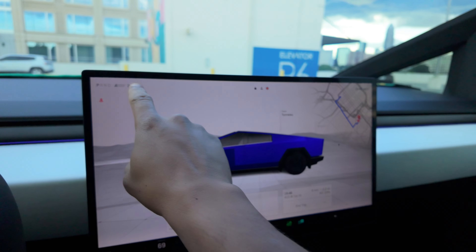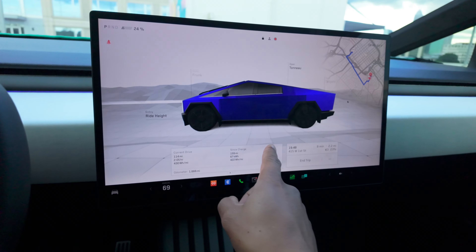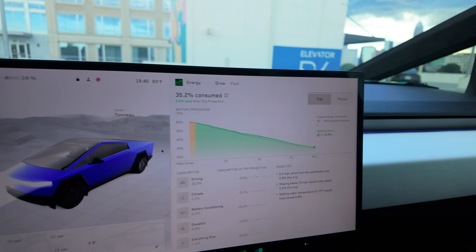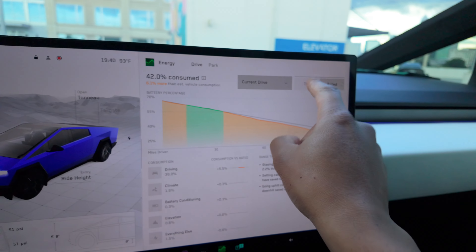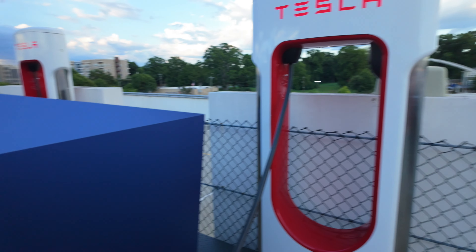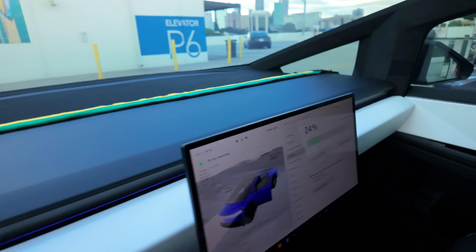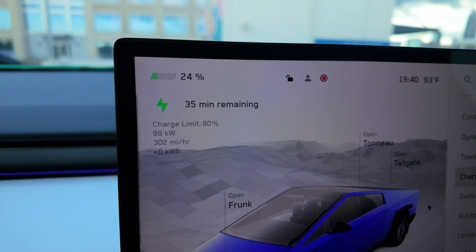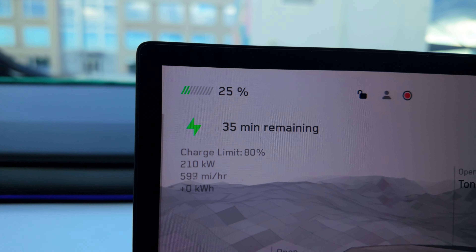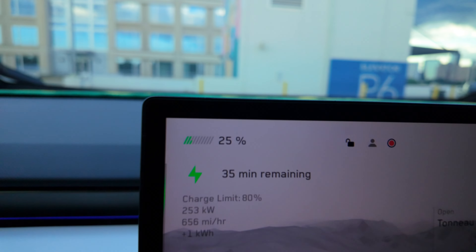We made it to the supercharger with 24% or 78 miles. Our stats show 430 watt hours per mile. Got here at 7:48 — let's go plug in and try to get five minutes of charging. Here's the energy chart. It's charging — wow, 126, 153, 210 kilowatts, 240 kilowatts. So 35 minutes to get to 80%. Wow, 253 kilowatts right now.